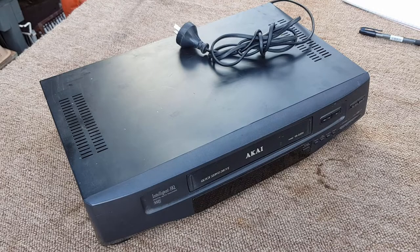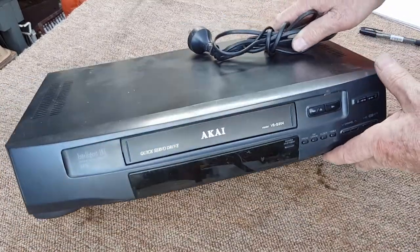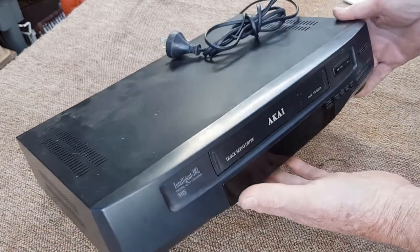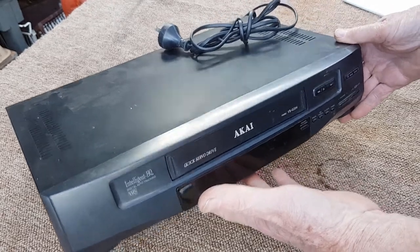Hey guys, Chris at the Ultimate Recycler. Today we're going to look at videos, or VCRs - video cassette recorders. They're very out of date these days, so we're going to look at scrapping them and what value we get, because they turn up everywhere. There are still people who have them in their sheds; very few people still use them, but some do.